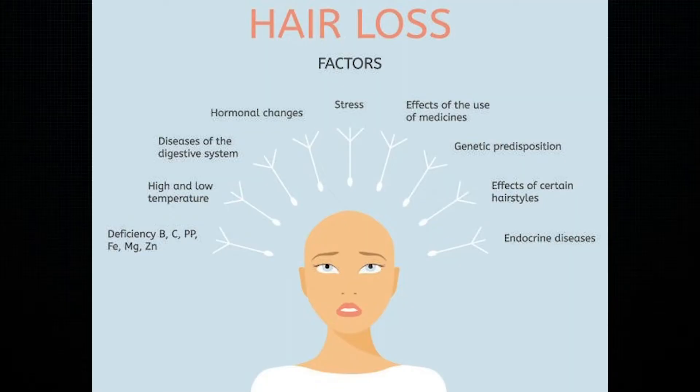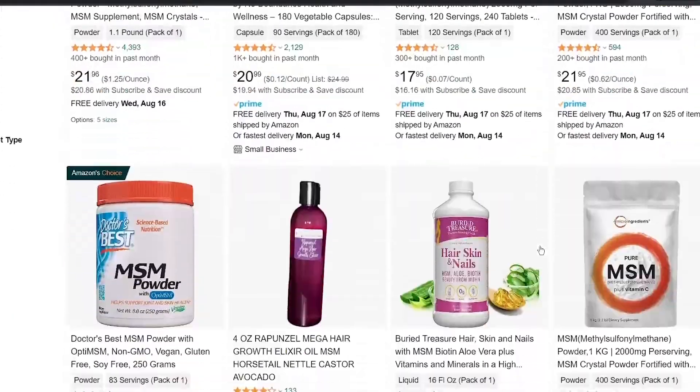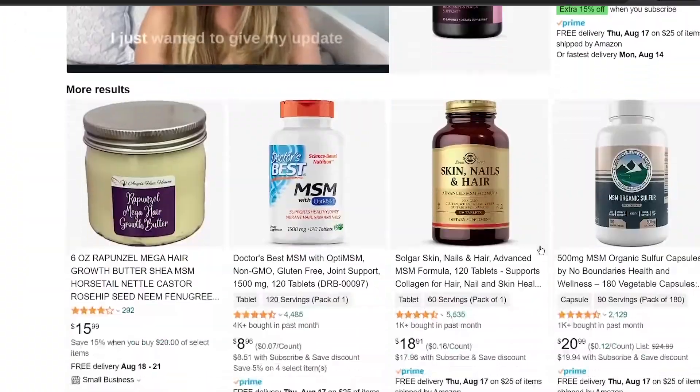When it comes to hair loss, I always talk about how there are many factors including age, genetics, and hormones that can affect hair growth. It's multifactorial. This is why I always recommend getting to the root cause of your hair loss with a healthcare provider so that you can get the right treatment plan. In the meantime, I know people want to know about supplements like MSM.